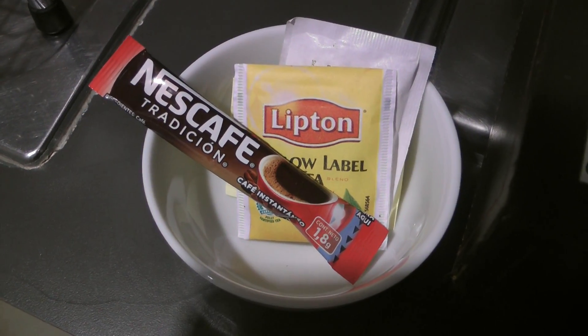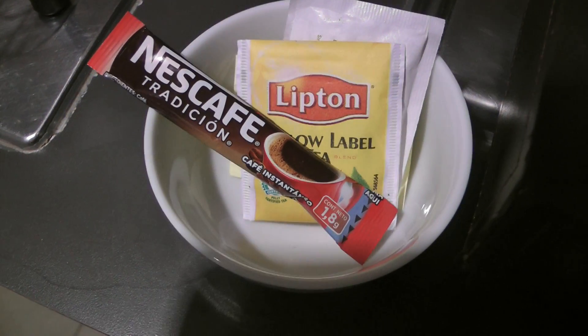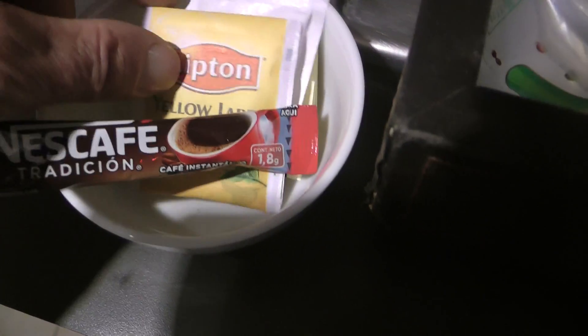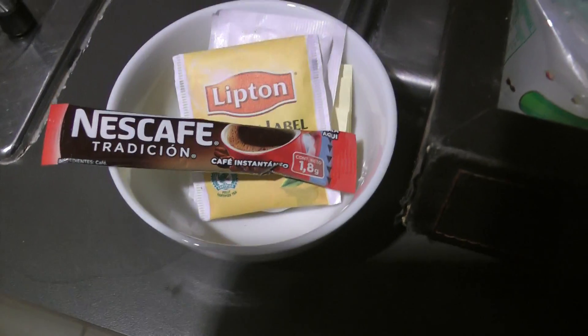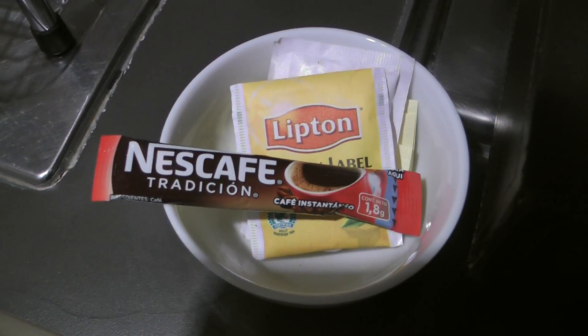You only get three-in-one coffee sachets, but you only get two of those. You get one of those and one of those. So you get one cup of coffee and one cup of tea.